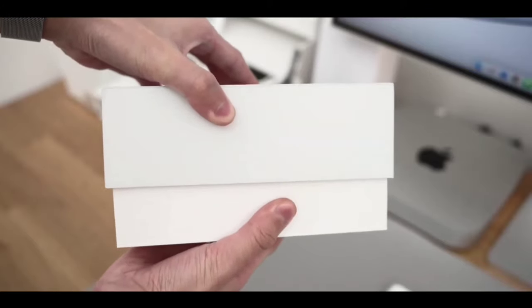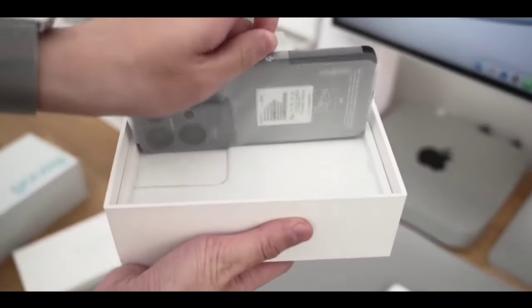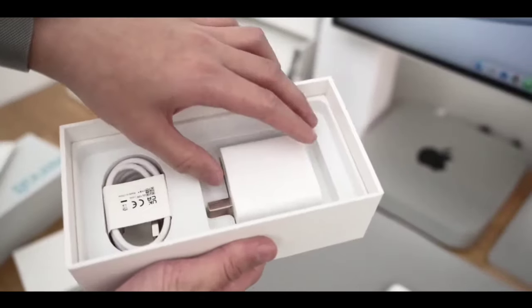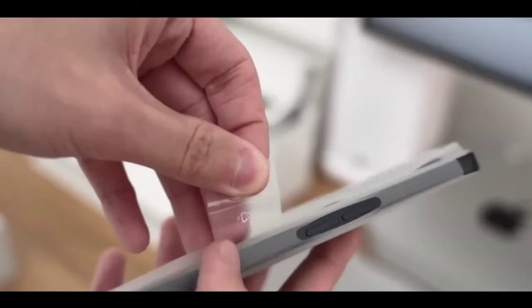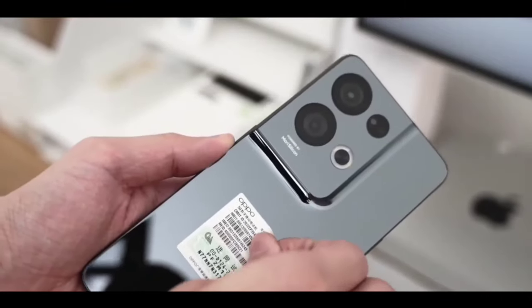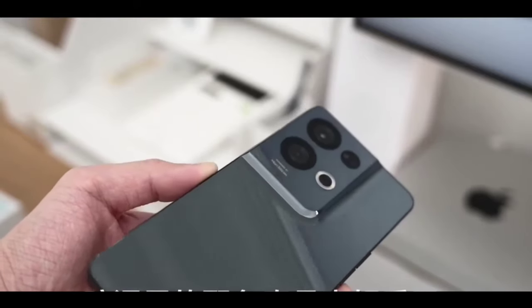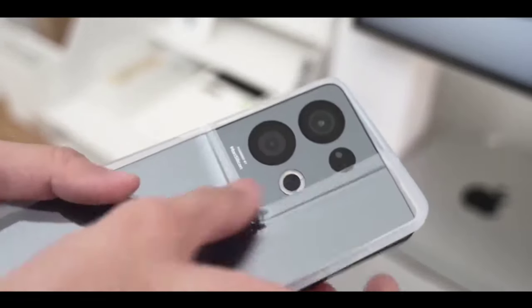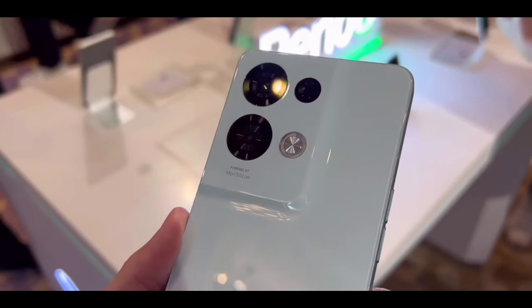The Realme 10 Pro is an amazing phone and I'm very excited for it. In terms of specs, you're getting new flagship-level specs including new performance from Qualcomm Snapdragon with a new Genesis chipset — a new silicon chipset. That means you are getting good high-performance on the new Realme 10 Pro.